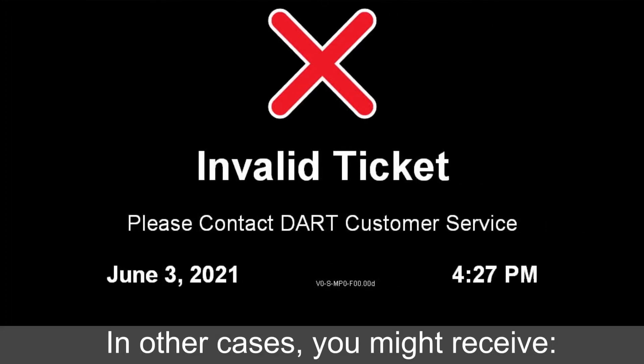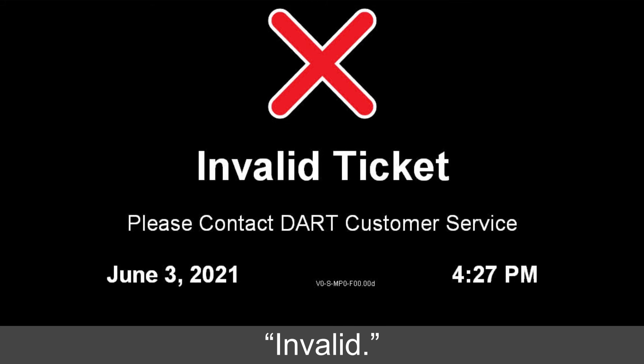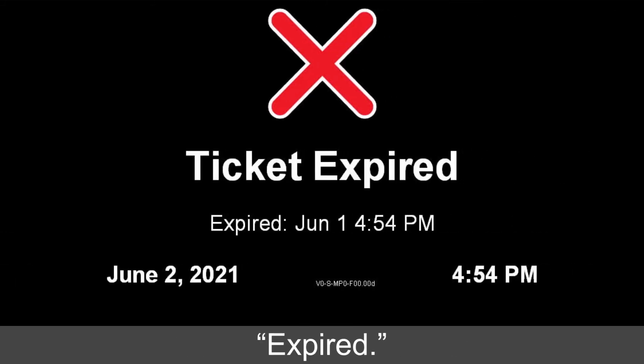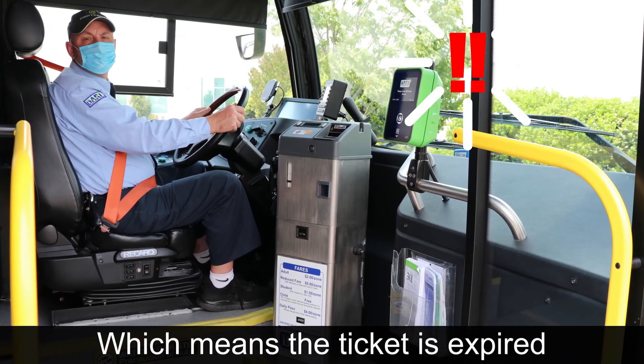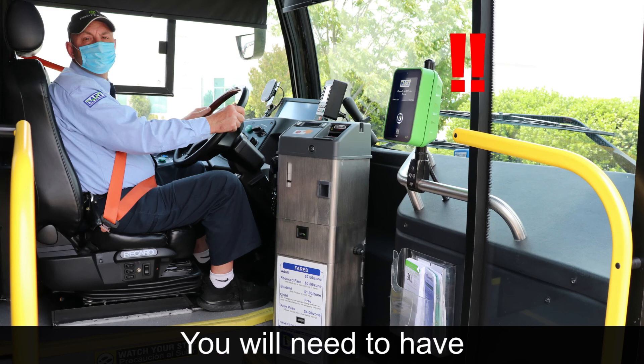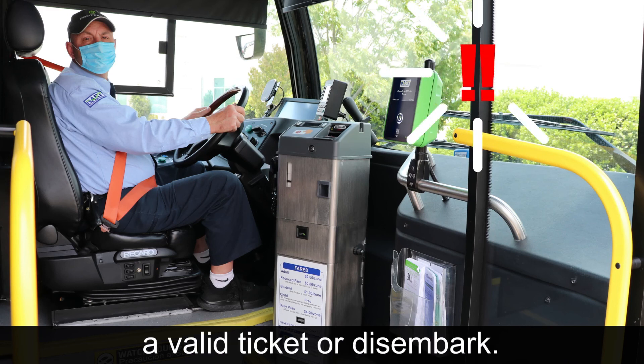In other cases, you might receive "Invalid" or "Expired," which means the ticket is expired or an invalid ticket was scanned. You will need to have a valid ticket, or disembark.